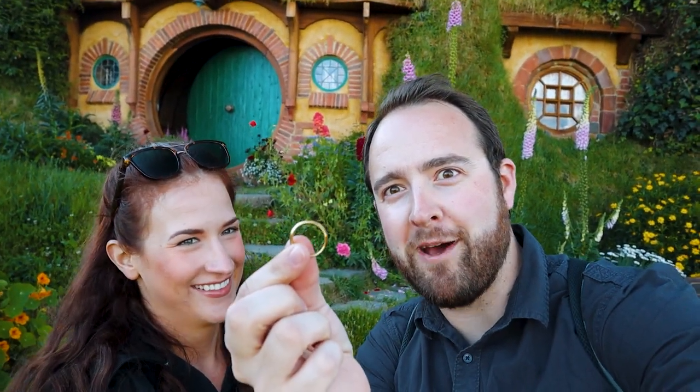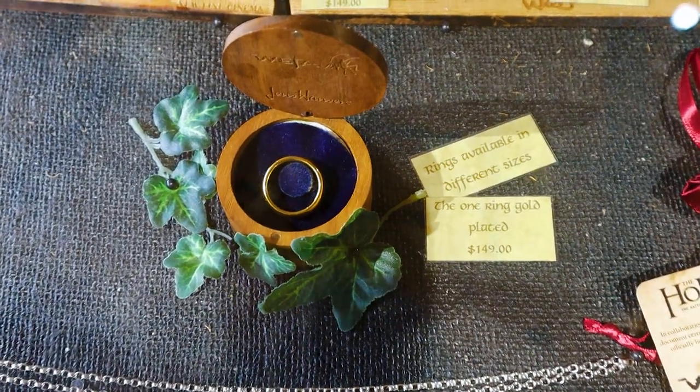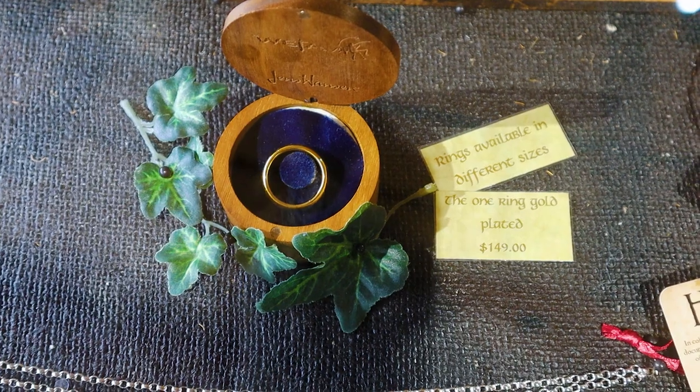Everything about Hobbiton is great except this — I hate kale. We also spotted the One Ring from Amazon. So you can either spend $150 in the gift shop or $10 on Amazon. Which one do you think I went with?